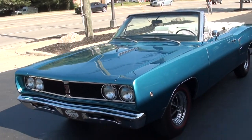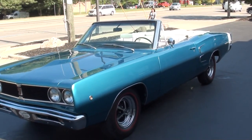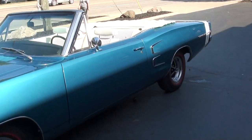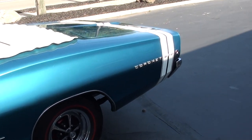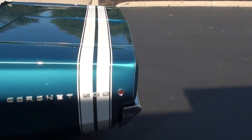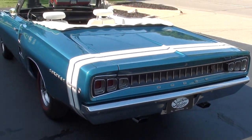Today I'm going to take a look at a gorgeous 1968 Dodge Coronet 500 convertible. I actually sold this car about 7 years ago to a local guy, great guy Herb, but I originally bought this car from a gentleman out of South Carolina who, I believe it was in 2004, did a complete nut and bolt rotisserie restoration of this car. Beautifully done.